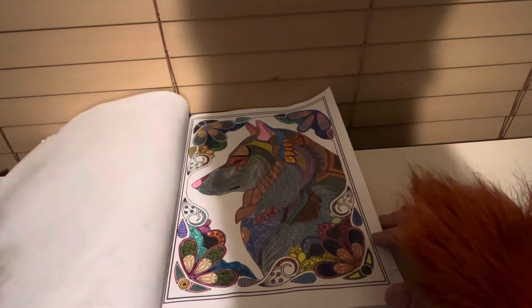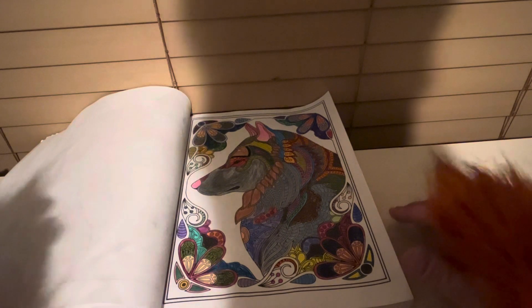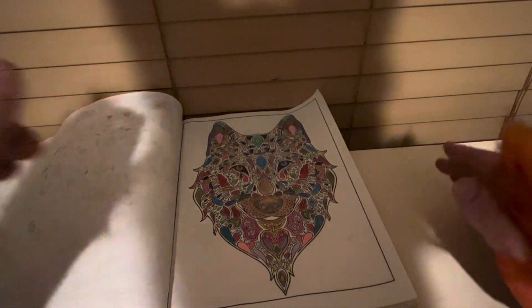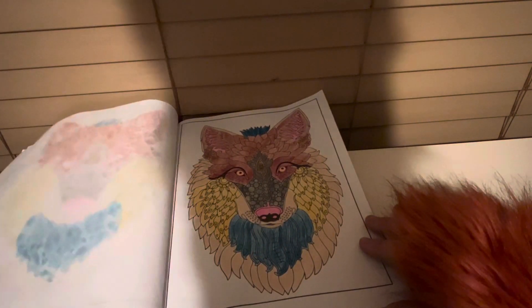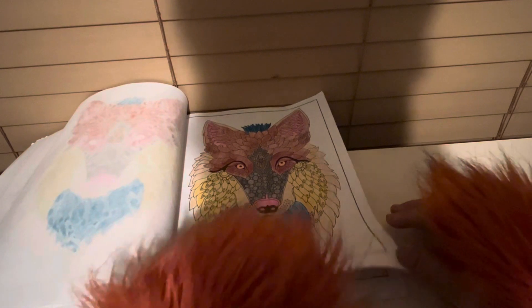Now I need to do the others that I have. I'll get them done someday.